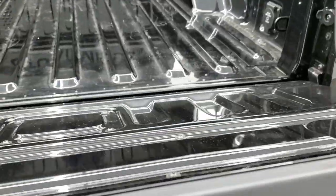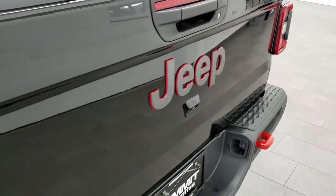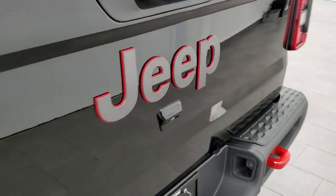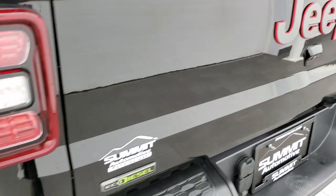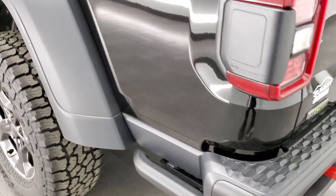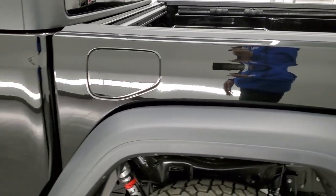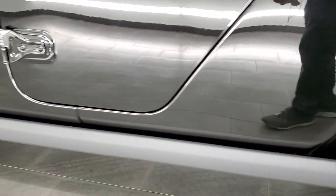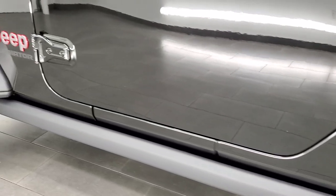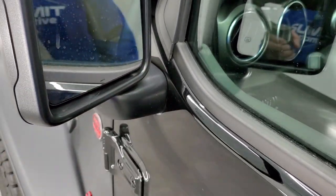You also get the trail rail management system and the 115-volt, 400-watt plug-in in the bed. The tailgate lifts up really nicely — it has shock-down assist so it will never slam down on you; shuts nice and solidly. You get the granite crystal Jeep logo with a red outline, the EcoDiesel logo, and it's a five-foot bed. Rock rails down here protect the cab. You also get blind spot monitoring heated mirrors.